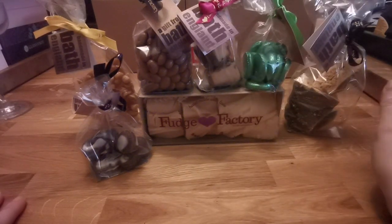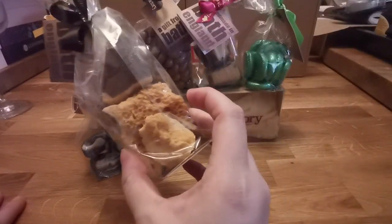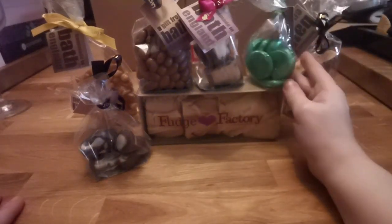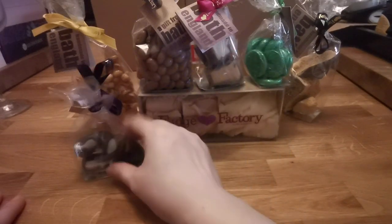They do other treats. We have chocolate honeycomb here — it's humongous, like a puff candy type thing. Then we've got mint creams, chocolate covered fudge, and vanilla fudge.